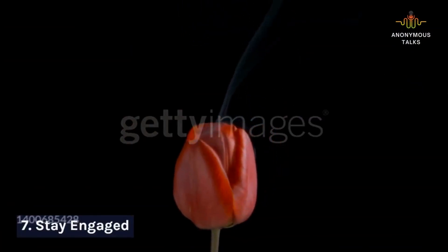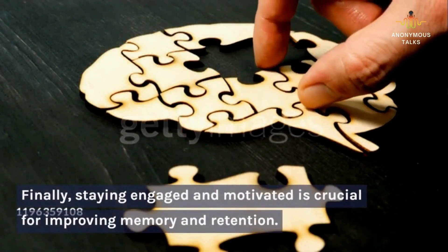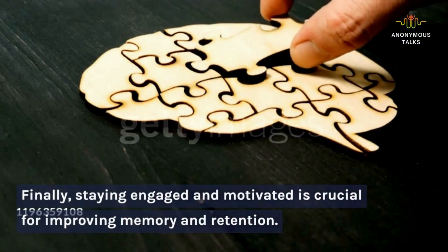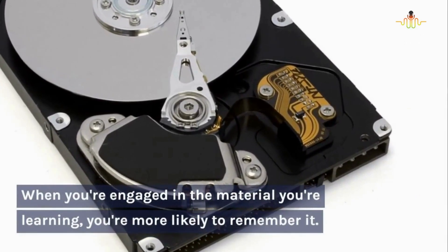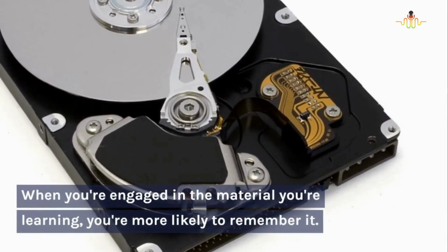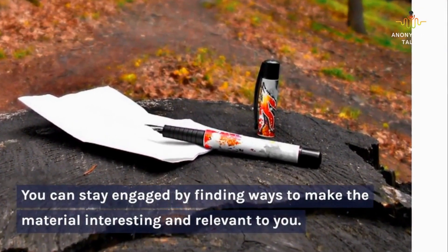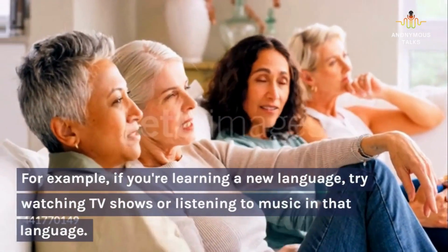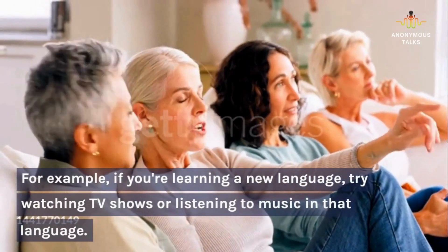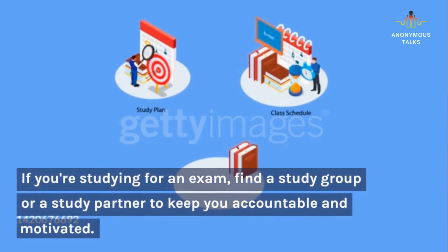7. Stay engaged. Finally, staying engaged and motivated is crucial for improving memory and retention. When you're engaged in the material you're learning, you're more likely to remember it. You can stay engaged by finding ways to make the material interesting and relevant to you. For example, if you're learning a new language, try watching TV shows or listening to music in that language. If you're studying for an exam, find a study group or a study partner to keep you accountable and motivated.